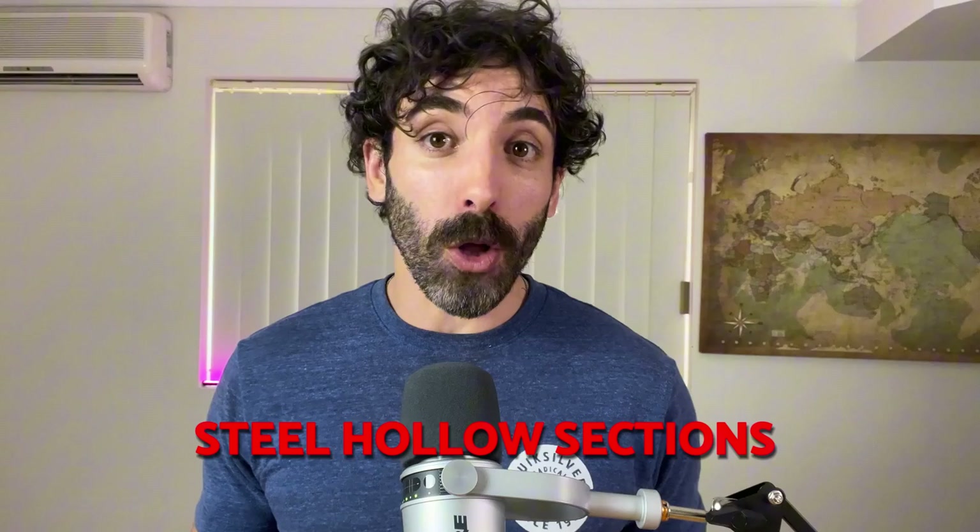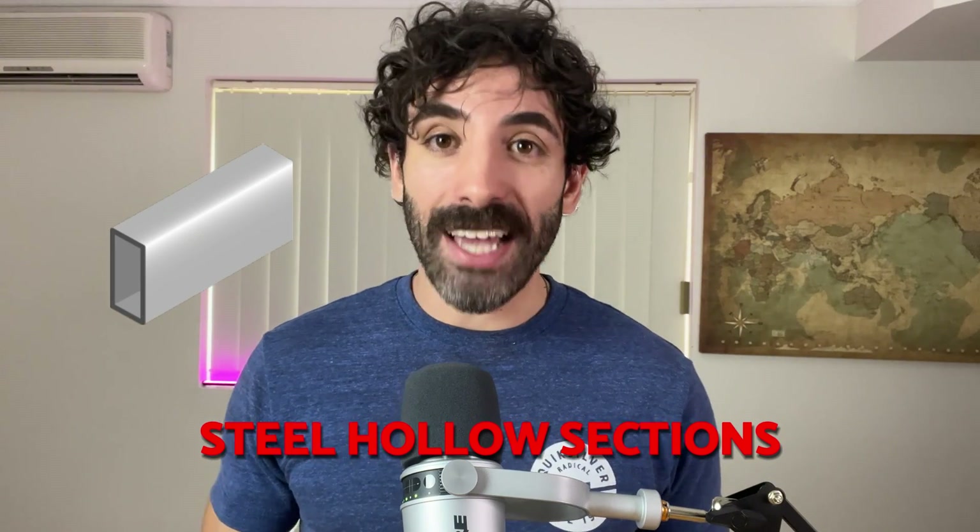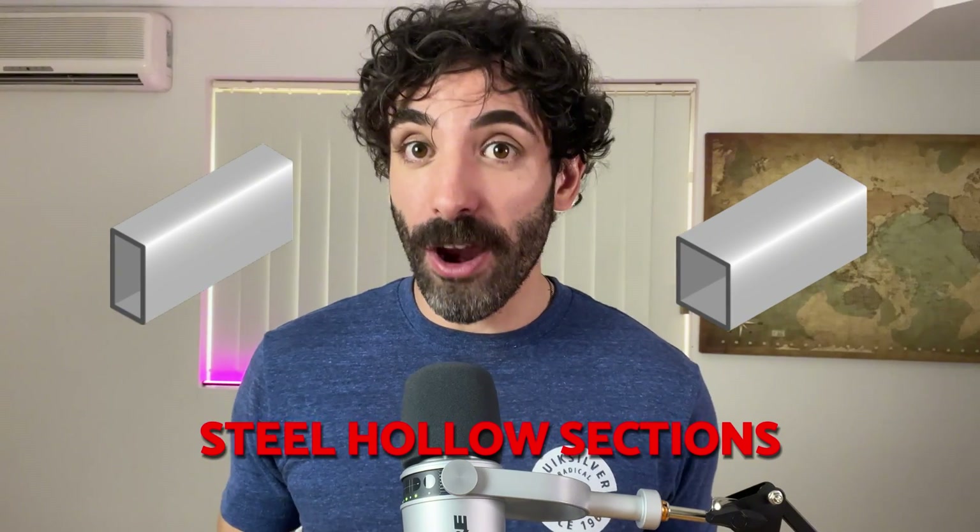On a side note, ideally the best section to use as a wind beam for long spans is a steel hollow section. RHS and SHS work very well for bending in both axes, so if you come across something like that consider using a steel hollow section for the wind beam.